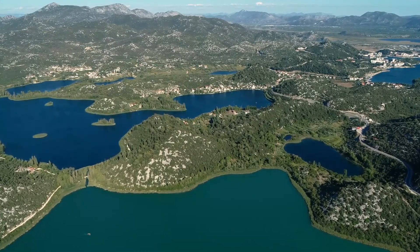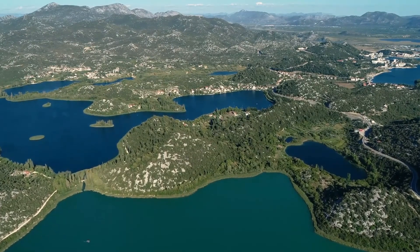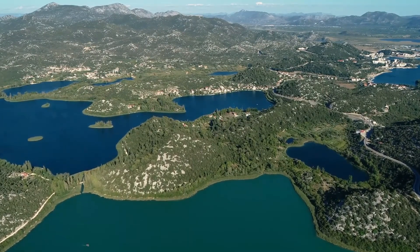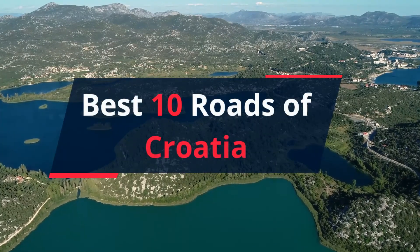Welcome to the best roads of Croatia. To give you some inspiration as to where you should plan your road trips, and to give you some must-see routes, today we are going to show you the best 10 roads of Croatia.